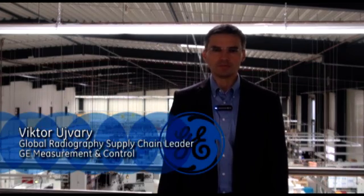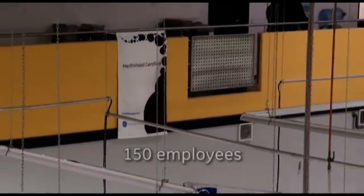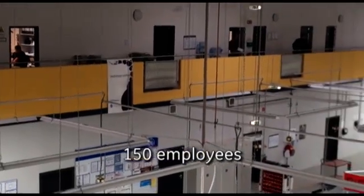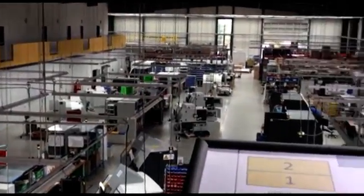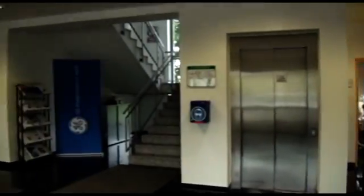My name is Viktor Uivari and I am the site leader and supply chain leader at the Bundsdorf site. The site has approximately 150 employees, with maybe half of the team working directly in production. This is the main production hall where we produce the x-ray testing equipment. We also have an in-house service department and office buildings for research and development and all supporting functions in the same building.